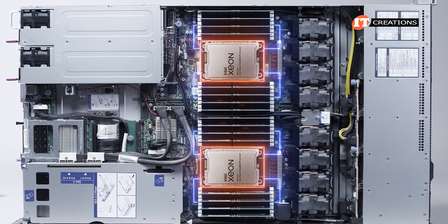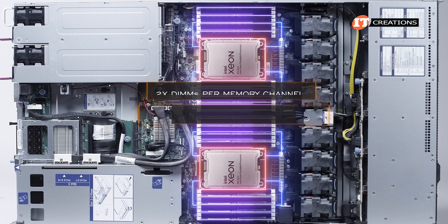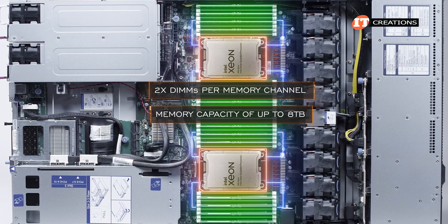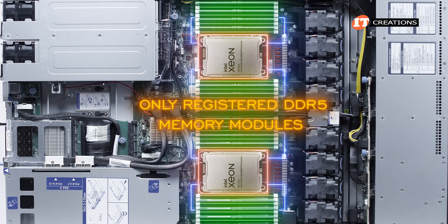For both generations, top memory speeds are only achievable with one DIMM per channel, and each CPU generation provides eight memory channel architecture. With two DIMMs per channel, you can achieve the top memory capacity of up to 8 terabytes, but memory speeds will be reduced to 4,400 megatransfers per second. Only registered DDR5 memory modules are supported.